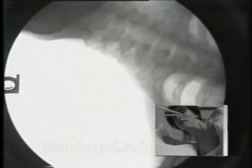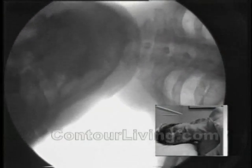Rough night's sleep? No big deal? Look again. This x-ray shows no support for your neck and spine when you toss and turn on an ordinary pillow.